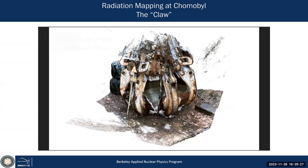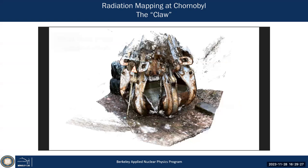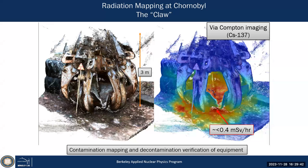This is the 3D animation of the Chernobyl claw — the full reconstruction with centimeter resolution. We can reconstruct cesium-137 contamination using Compton imaging. After 30-plus years, most of the cesium contamination is down on the ground, and it's about 0.4 millisievert per hour — quite warm, so you shouldn't spend too much time within the claw. This was possible in 2018 when we went there.